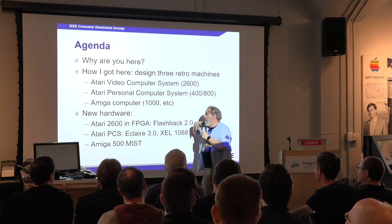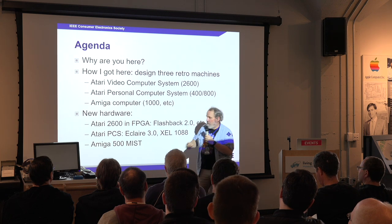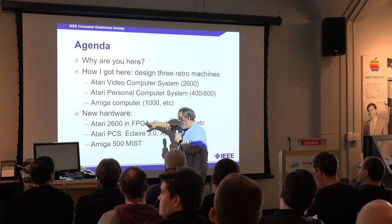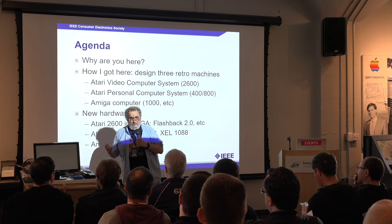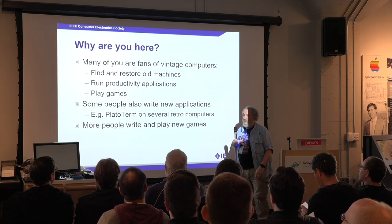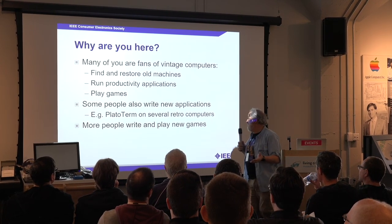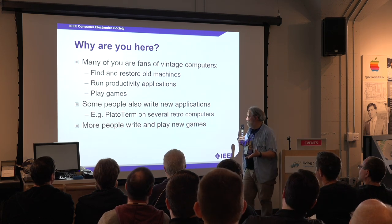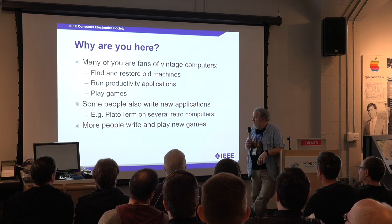I want to talk about these machines, and then I want to talk about where things have gone, because all of these things have implementations right now. There's a guy downstairs with a MIST platform — I run Amiga 500 on it and he runs an Atari ST on it. Some of you like to run productivity applications, play games, or write new applications. I'm going to feature a buddy of mine who has been porting the PlayTerm communications application to a lot of different platforms.